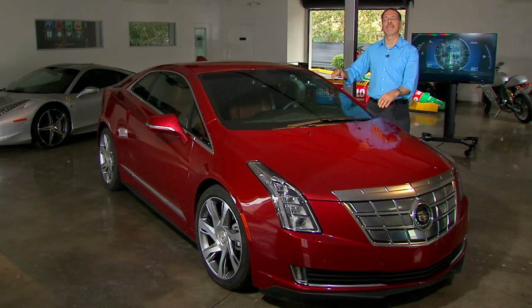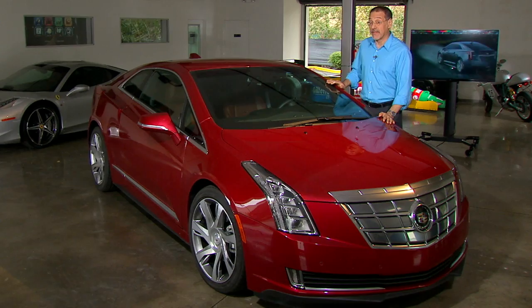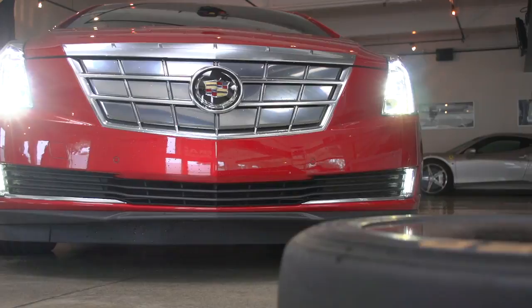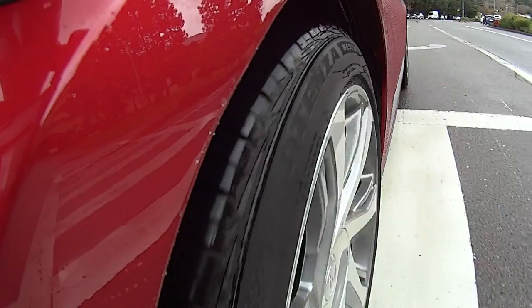Well, if you love the idea of a Chevy Volt but want a little better looks, more performance, and increased cachet, Cadillac would seem to have you covered with this — the ELR. But is it too derivative of the Chevy? Let's find out as we drive this first year model and check the tech. The high tech running gear of the Chevy Volt with the style and technology of a Cadillac. But is it really the peanut butter and chocolate experience they promise?